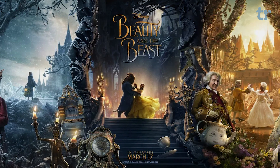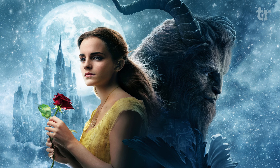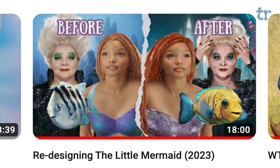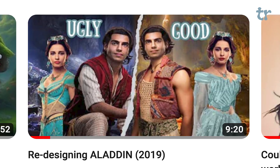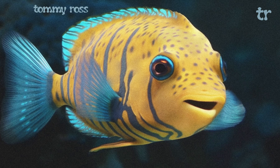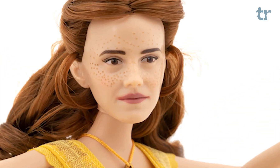Disney's live-action Beauty and the Beast has some design choices that I don't like, so let's fix them. I've already done redesigned videos for the live-action adaptations of The Little Mermaid and Aladdin, so check those out — even though I feel like since I posted them I've already gotten much better ideas for those films, and some of my edits didn't quite come across how I intended. Maybe I'll redo them at some point, but let's focus on Beauty and the Beast.